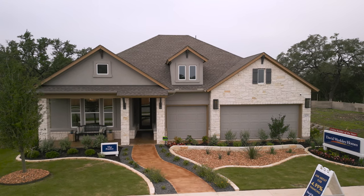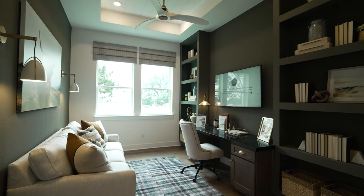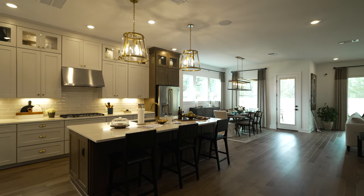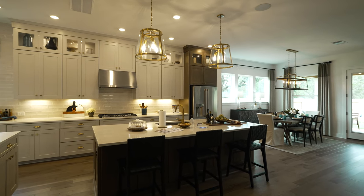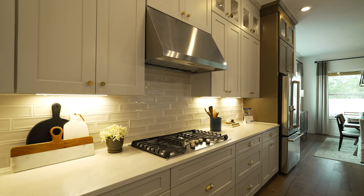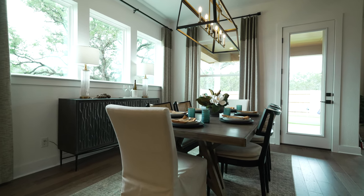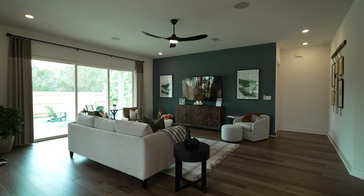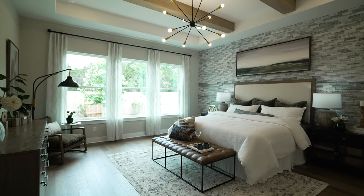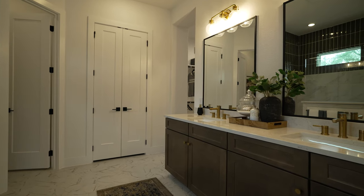Next up is David Weekley Homes, one of the largest privately held home builders in America, operating in over 13 states and 19 different markets. They stick-build their homes, meaning every piece of lumber is built on site — not prefabricated. In La Sima, they start in the mid $400s with floor plans ranging from 2,000 to 3,800 square feet, and offer a full design center experience covering flooring, counters, cabinets and everything in between.